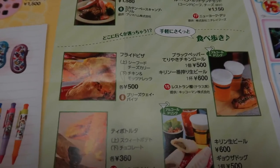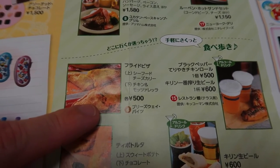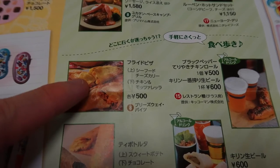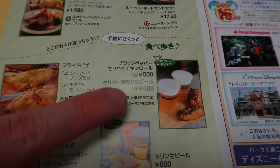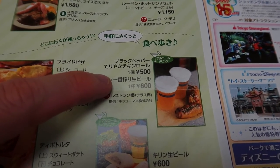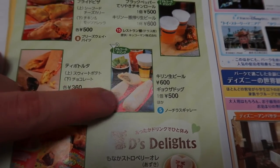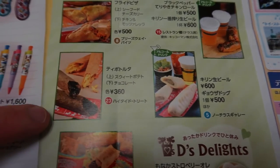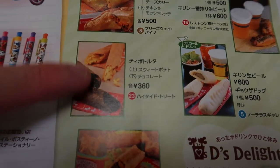Down here are the snacks you can get. There's a chicken and mozzarella — kind of like a calzone, like a fried pizza. And seafood cheese curry. There's also a special beer and teriyaki chicken roll you can get in front of the restaurant Sakura in the American Waterfront. Then there's the ever-famous Gyoza Dog at the Nautilus Gallery. And over here we have the sweet potato and chocolate tipo torta — pretty good.